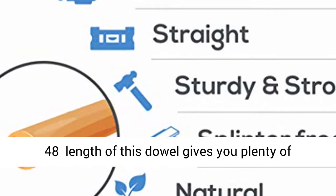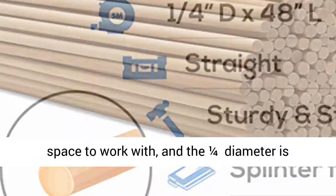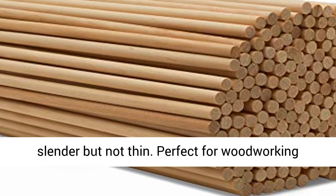The 48-inch length of this dowel gives you plenty of space to work with, and the 1/4-inch diameter is slender but not thin.